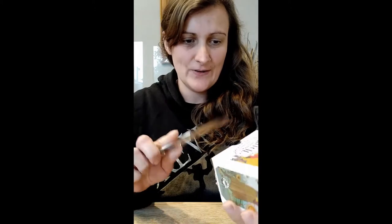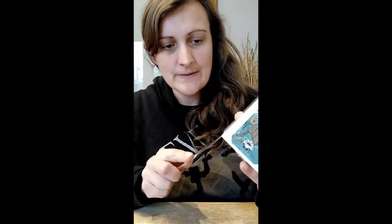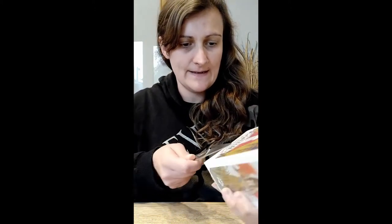Hi guys, Michelle from SM Spirit Searchers, very excited today. I have the Modern Witch Tarot by Lisa Steele come today. I am doing my first unboxing - I have a sharp knife to undo it, so you get to see it as I get to see it.